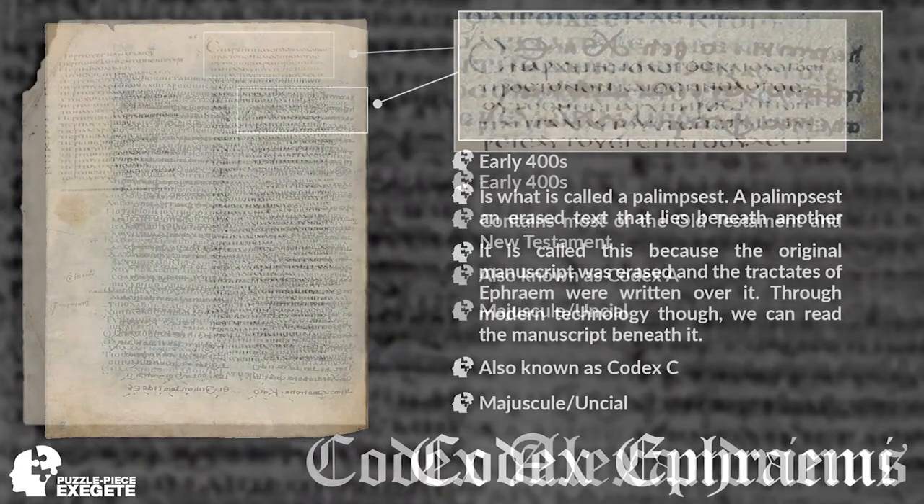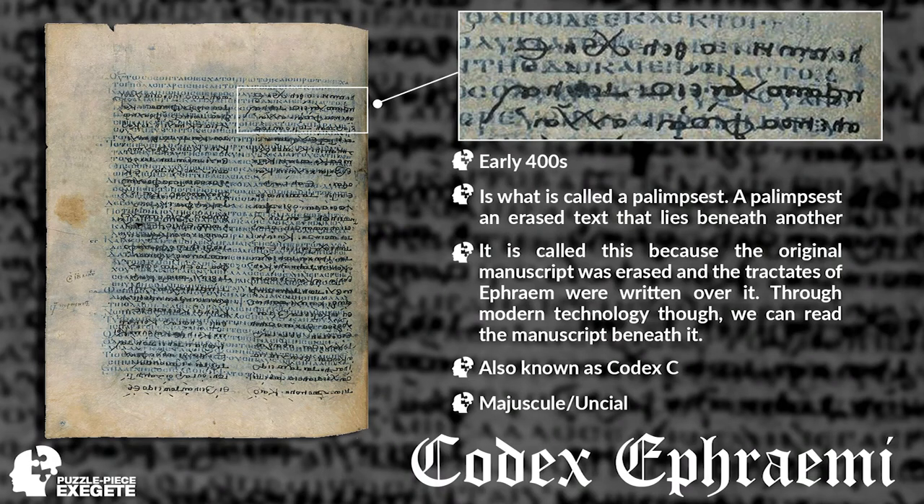Our next great uncial or majuscule is Codex Ephraemi Rescriptus, from around the early 400s. What makes it so significant is it's what's called a palimpsest — essentially when a text was erased. Manuscripts were very expensive to make, so often you would erase one and write on top of it, which is exactly what we have here. The blue text is the biblical text — Codex Ephraemi. On top of it, centuries later, someone erased this manuscript and wrote over it in black. Because of modern technology, we're actually able to read what's beneath.